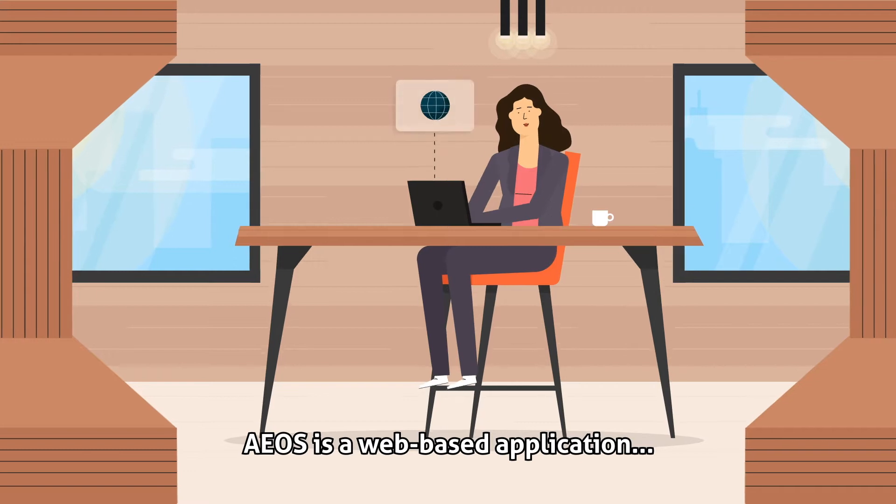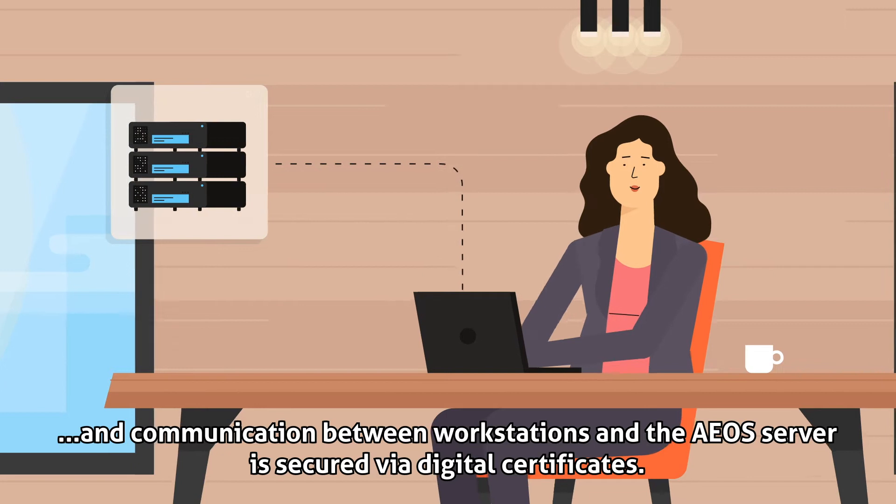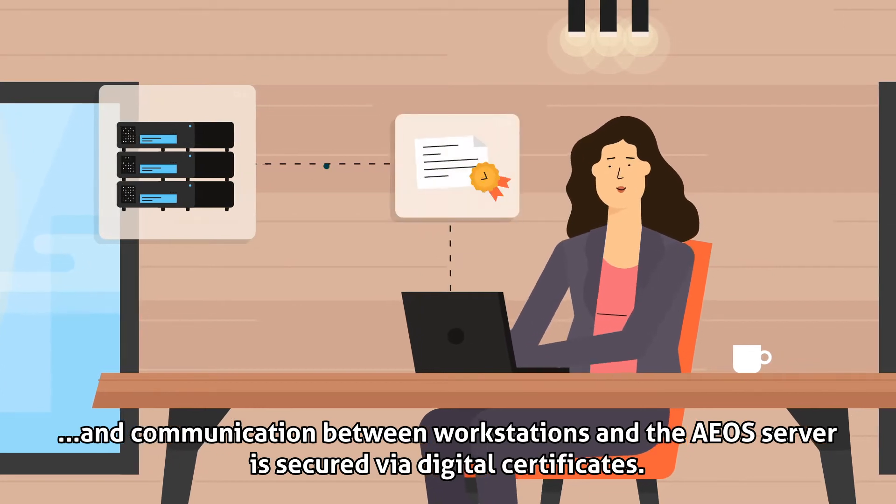EOS is a web-based application, and communication between workstations and the EOS server is secured via digital certificates.